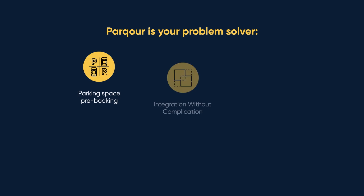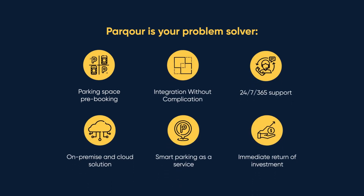Get smart parking as a service and Parkour will take care of everything — no setup costs, all technical issues handled on our behalf, and a guaranteed return on investment. Parkour: Parking with brains.